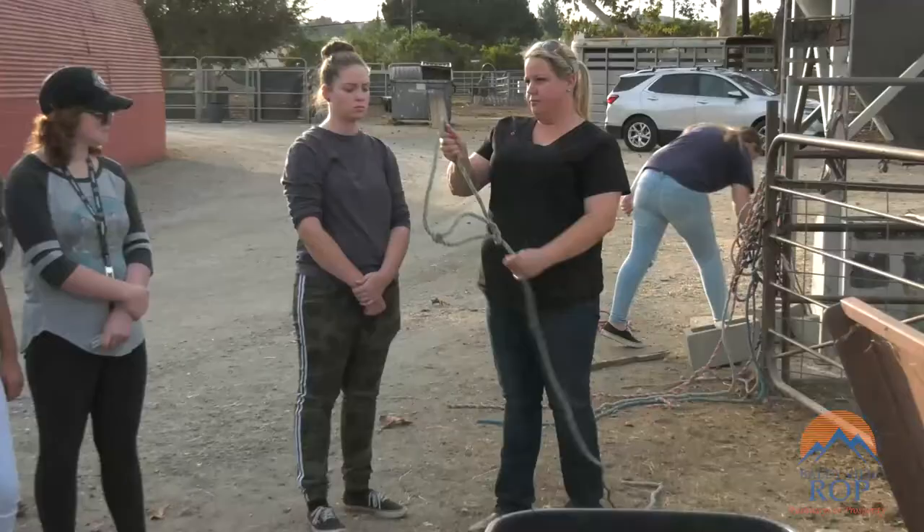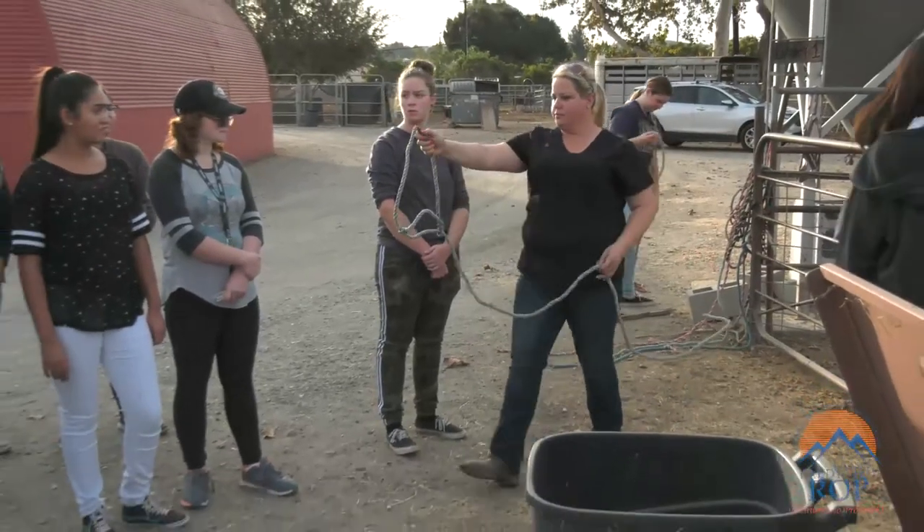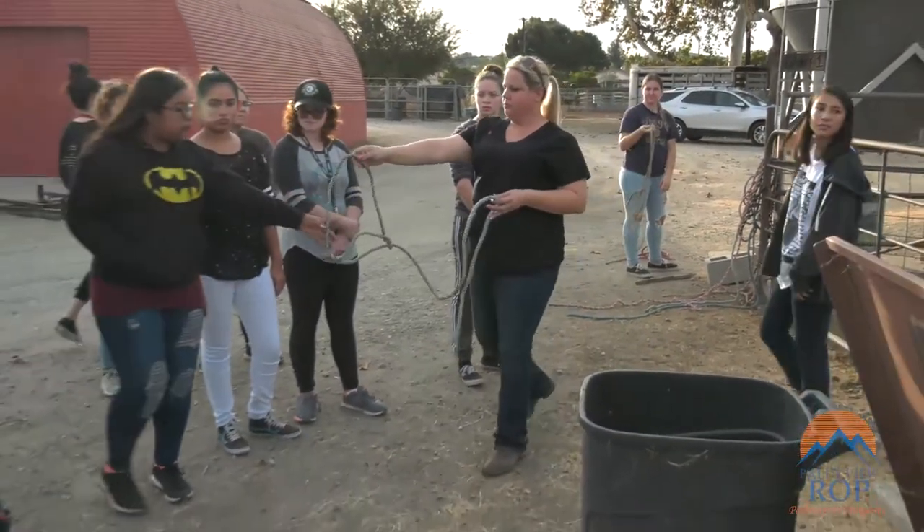This program teaches students proper animal handling and restraint, health and safety procedures, and animal anatomy.